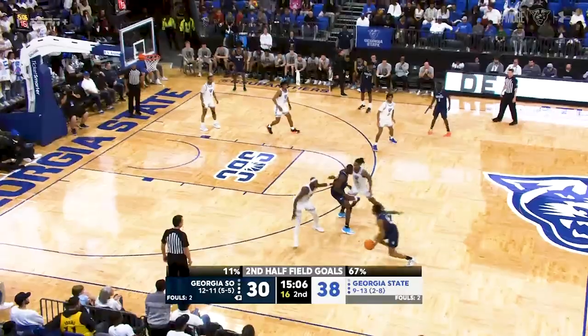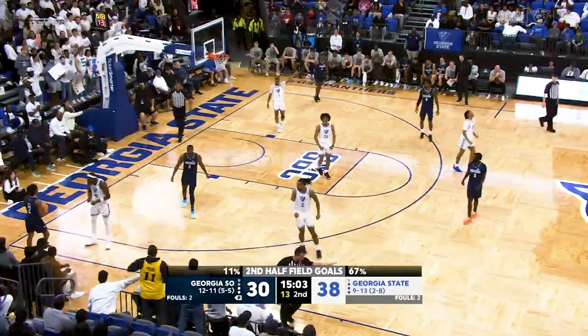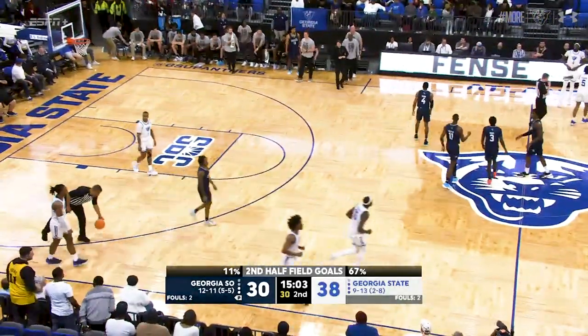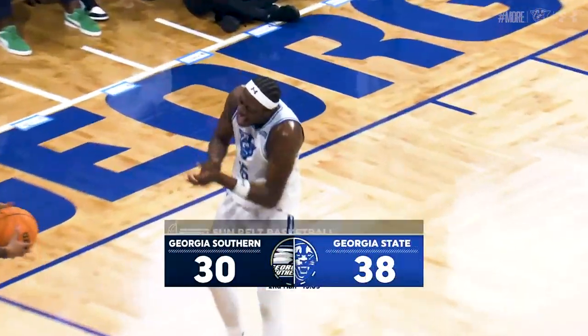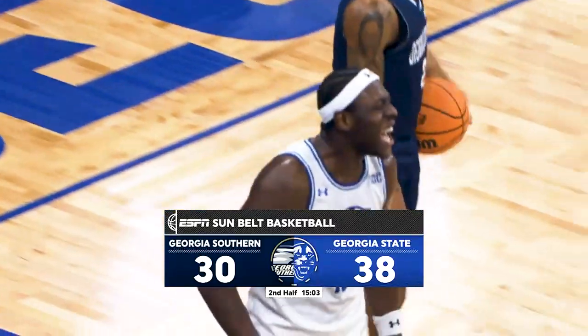Potential control on the dribble, McFatton going to set a screen. Jaheim Hudson trying to deny — and they force the turnover. All Jaheim did was force him to his left, and his left was out of bounds. He moved his feet. My old coach, Coach Washington — Ernest Washington would say back in the day, 'Put your foot on the baseline.' And that's what Jaheim did. That's going to lead us into an immediate timeout. A look at that last strong defensive play by Jaheim Hudson — eight-point lead for Georgia State here in Atlanta, 38-30.